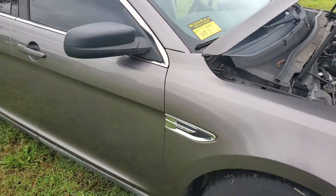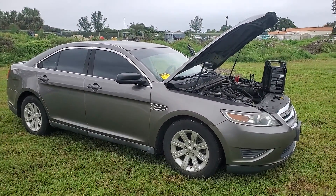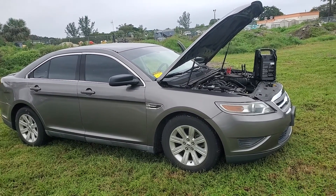Lot 117 is a 2012 Ford Taurus with 68,000 original miles. It's charcoal gray color. The paint is good. I'll show you the car and I'll show you the main things.